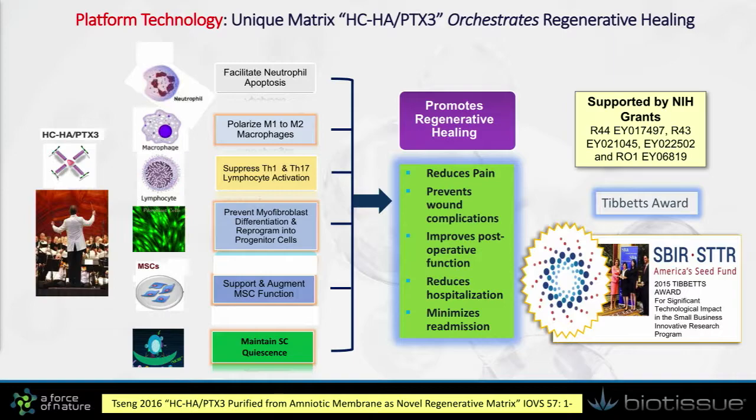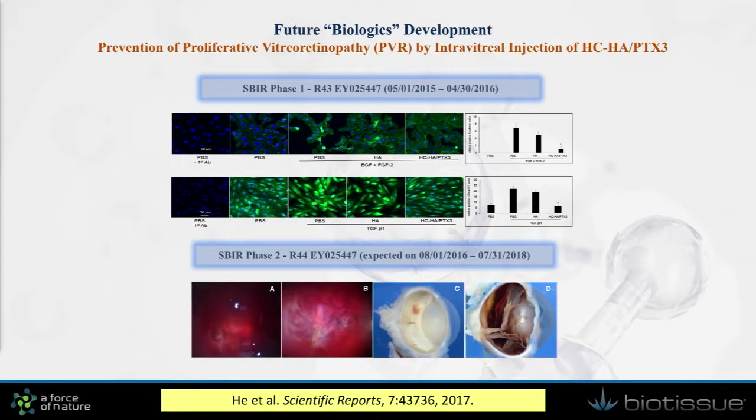We believe through this effort we can generate a number of therapeutic benefits. One such example is that we received an SBIR grant and are now in phase 2, conducting a study using purified HCH and PTH3 through intravitreal injection to treat a disease called PVR, in a collaborative effort with the Baskin-Palmer Eye Institute. Altogether, we have a platform technology, and by identifying the molecular mechanism in this birth tissue, we believe we can launch many different types of applications through this platform. Thank you very much for giving me the time to share with you.